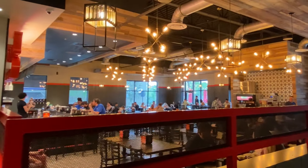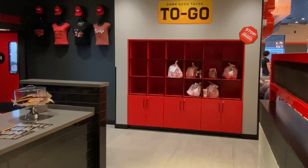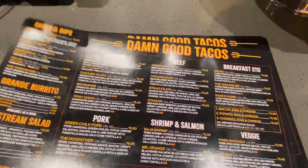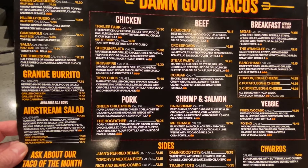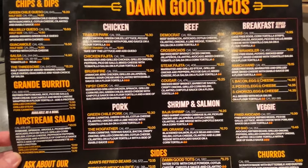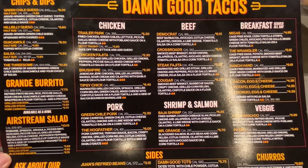They have a condiment station right over there in the back, and the bar right there that's full service so you don't have to come over here to order. They also have to-go orders right there — you place your order and just pick them up. Looking at the menu real quick — it is an a la carte menu with chips and dips, and burritos. The grande burrito looks good. They recommend two tacos should be enough to fill anybody up.